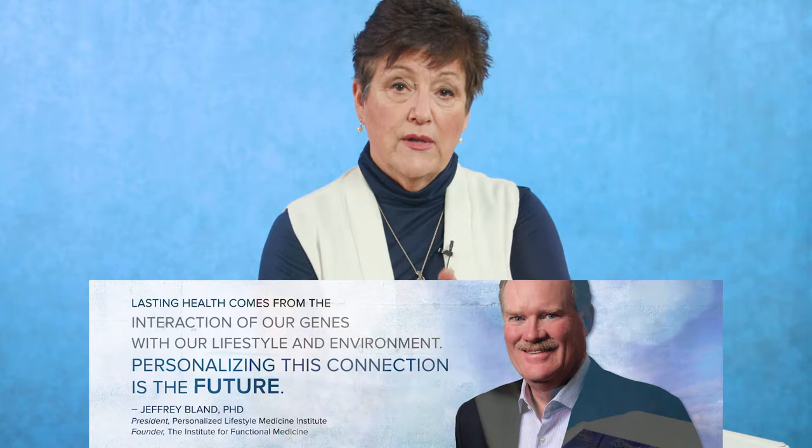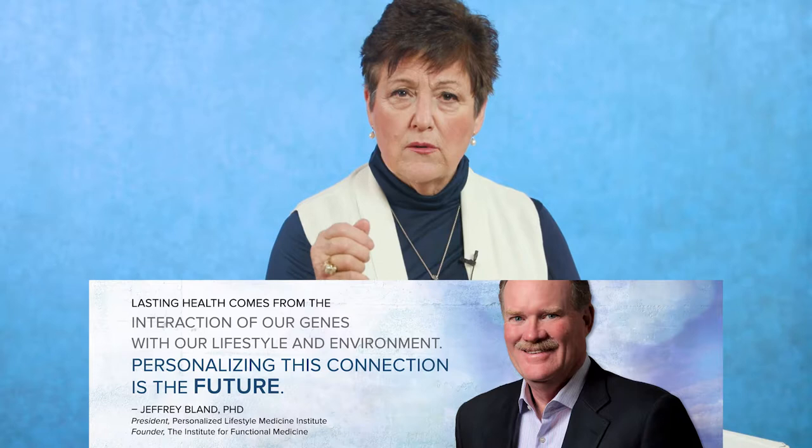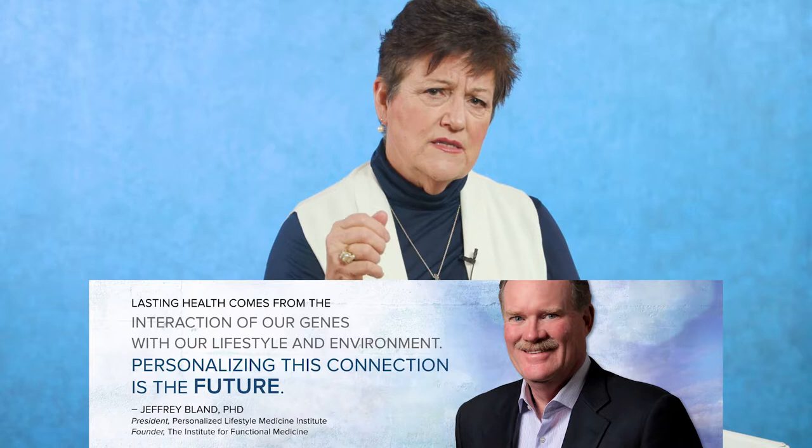I walked into the hotel and Jeff Bland, who started the Institute for Functional Medicine, was walking out. I said, Jeff, I just got this data this morning from Terry Phillips — it's his conference I'm lecturing at. What do you think? My first clue about what we had was his hand started shaking. He said, the endorphins go up by a factor of 10 times — a runner would have to run miles to get that kind of change in endorphins.